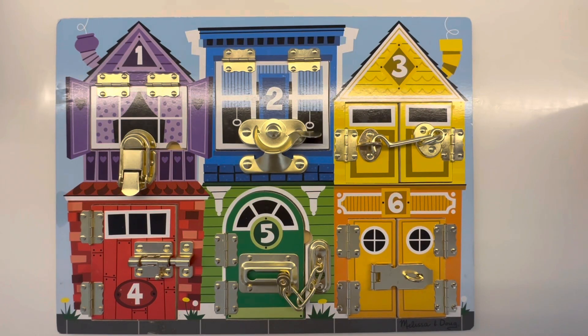Hi everyone! Today we're gonna be playing with Melissa and Doug's latches board, so we can unlatch and open the six numbered windows and doors to reveal colorful animal friends. Alright, let's get started.